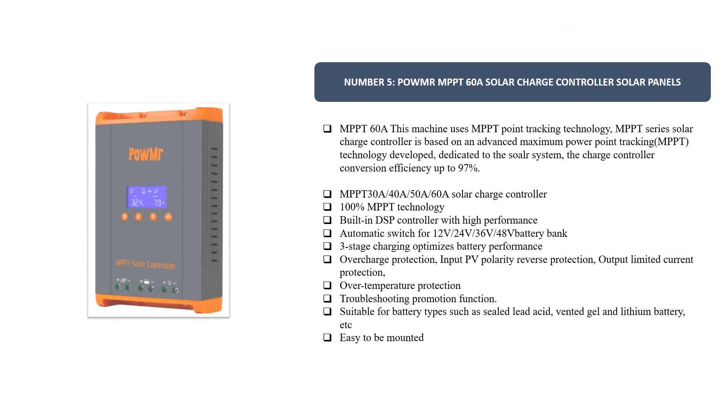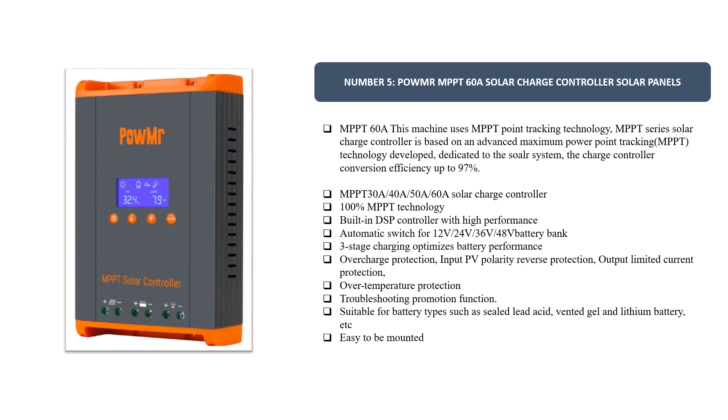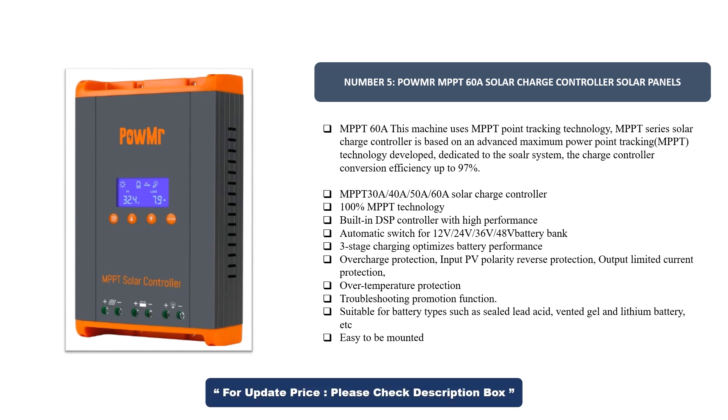Number 5. Palmar MPPT-60A Solar Charge Controller. This machine uses MPPT point tracking technology. The MPP series solar charge controller is based on advanced maximum power point tracking (MPPT) technology, dedicated to the solar system. Charge controller conversion efficiency up to 97%, available in MPPT 30A, 40A, 50A, and 60A.